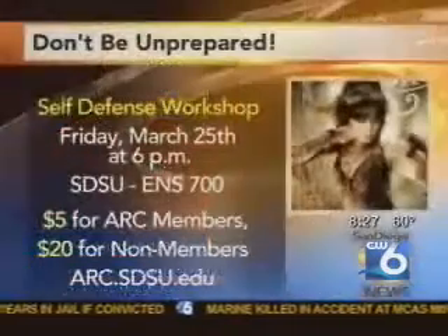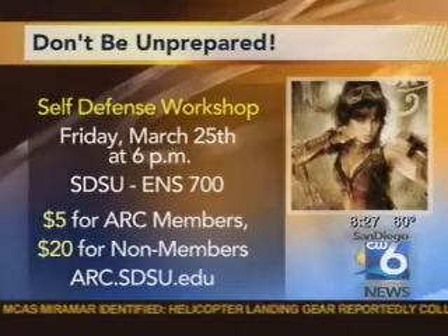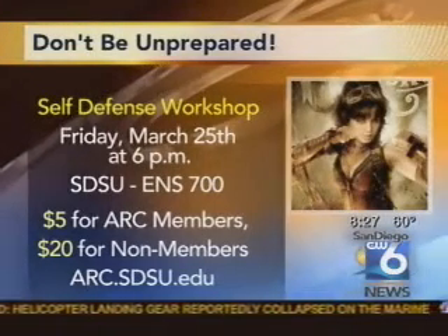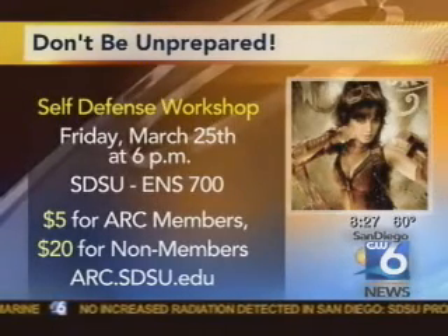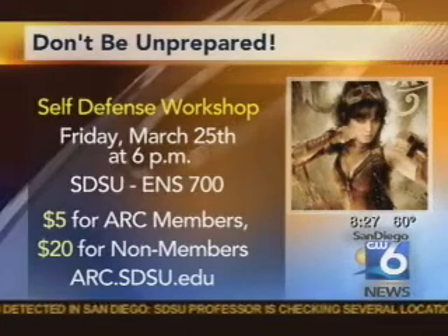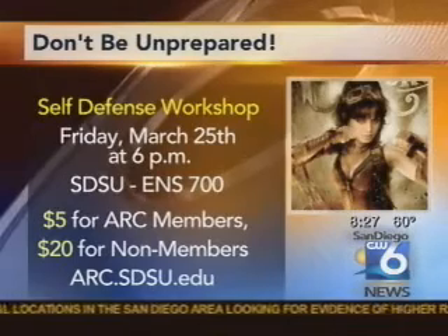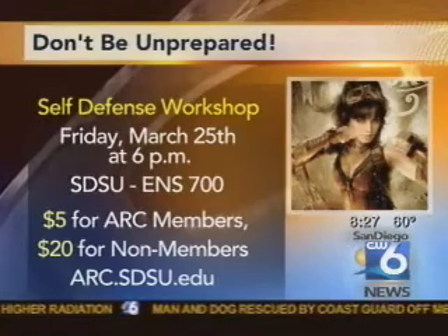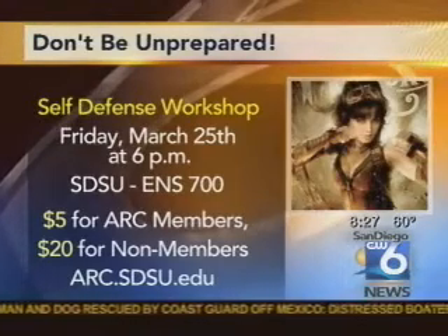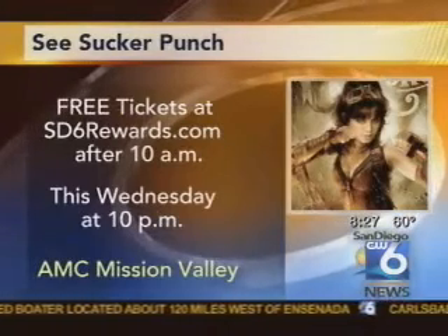It's going to be March 25th, coming up pretty soon, from 5:30 to 7:30. I will be there, but it's actually going to be run by other martial arts instructors at San Diego State. We have people who teach Taekwondo, Karate, Aikido, Capoeira, Judo, and Jiu Jitsu — a wide range of instructors. I think the Taekwondo and Judo instructors are going to be leading this particular self-defense session. It will be for a nominal fee, and you can find out more on the San Diego State website. For more information, go to SanDiego6.com and click on Hot Topics.